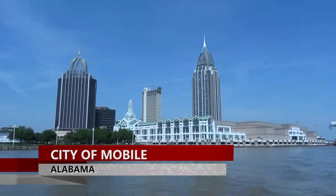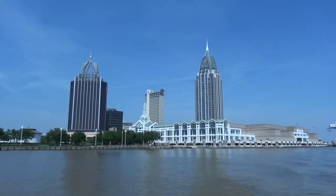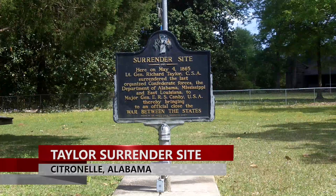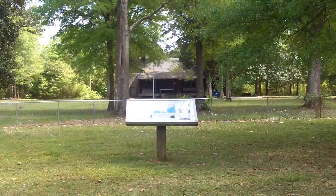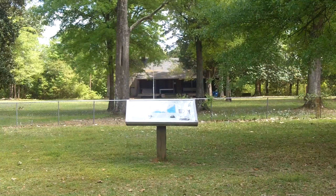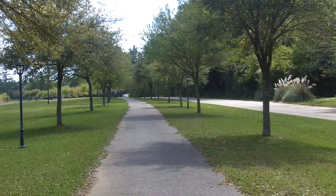Mobile surrendered peacefully to Union forces on April 12, 1865. The standoff in South Alabama continued for another three weeks until May 4, 1865, when Lieutenant General Richard Taylor surrendered the last major Confederate army east of the Mississippi at Citronelle, a railroad community about 30 miles north of Mobile.